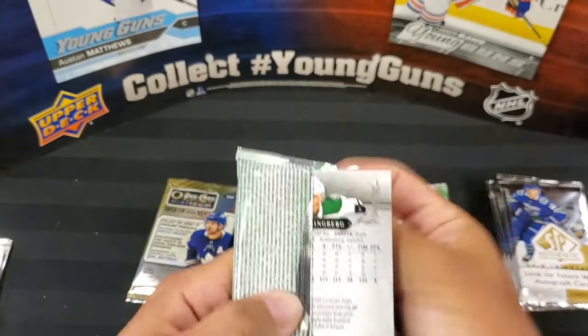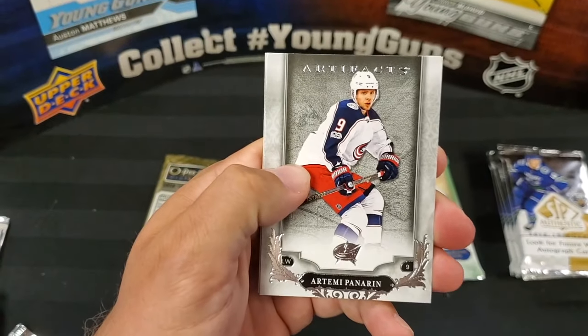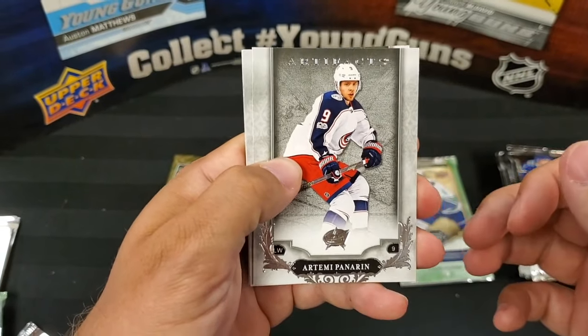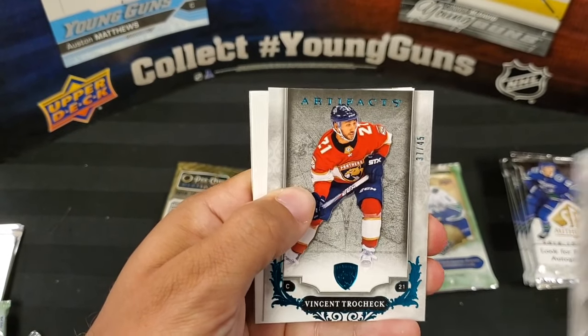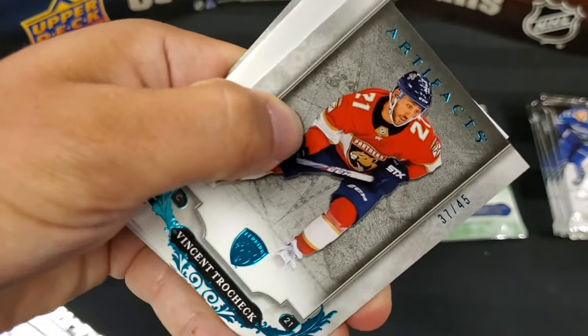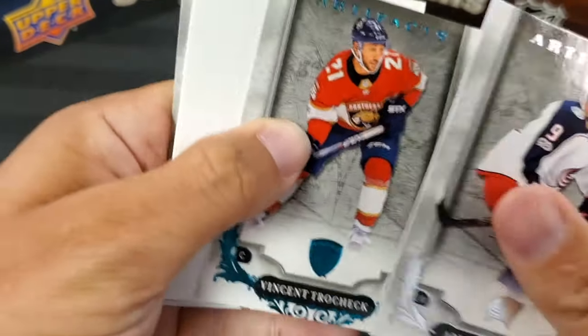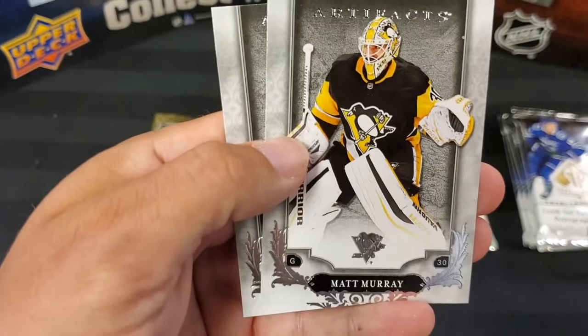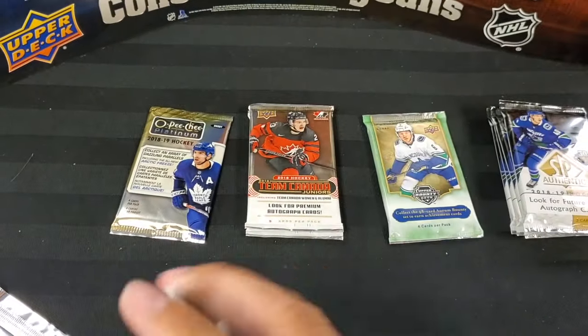Nice rookie crop this year too. Artifacts: Artemi Panarin. Oh! Vincent Trocheck — out of 45, it's an Emerald, number 37 out of 45. Matt Murray and John Klingberg. Nice!